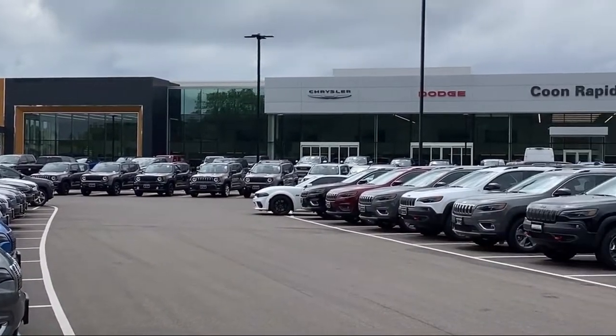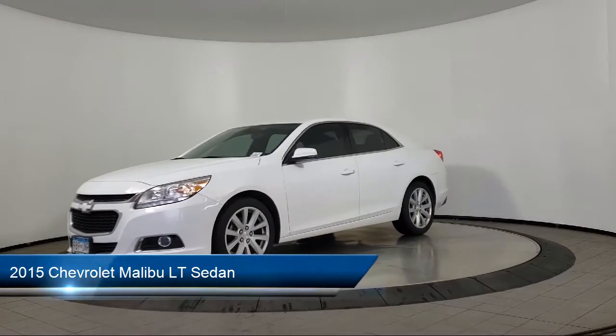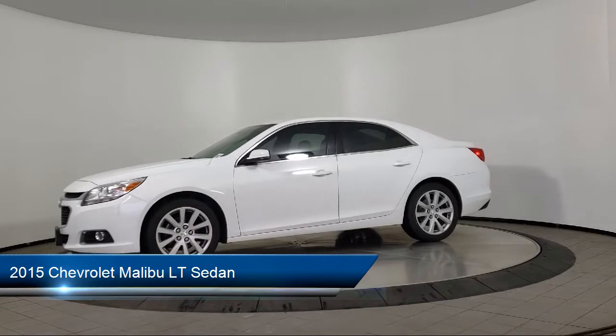Welcome to Coon Rapids Chrysler Dodge Jeep Ram. Here's a look at another one of our great vehicles in inventory. It comes equipped with Preferred Equipment Group 2LT,